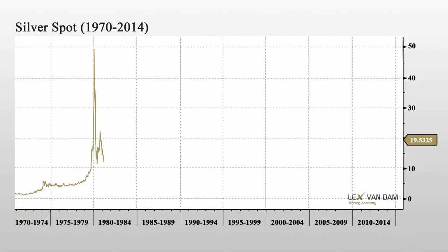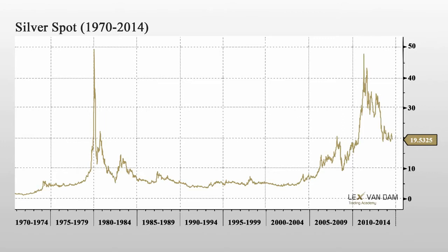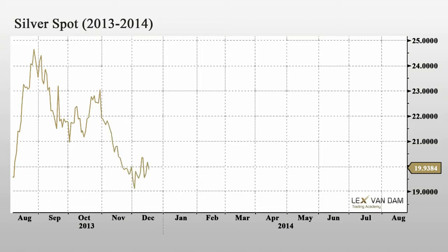This chart shows the price of silver over the last 45 years. The first massive spike happened at the end of the 70s, and it then took over 30 years to reach that level again. 1984 marked the start of a 20-year bear market. You can see the significance of the $20 level in 1982, 2008, 2010, and again in 2014. On the one-year chart, you can see the importance of the $20 level even more clearly, which remains a big level of attraction.